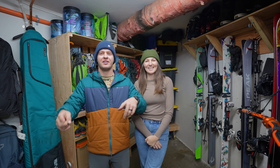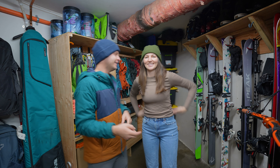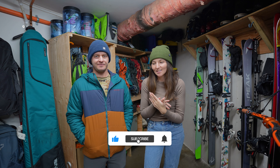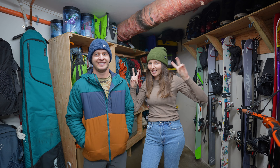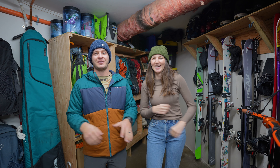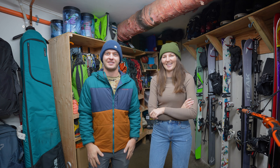Hello and welcome to our gear room, or garage, whatever you want to call it. We have a very small garage, but this is the first time we've ever had a garage, and we have built it into our dream gear room. It's very small, but we have maximized every square inch in here to accommodate for all the things, as you'll see.